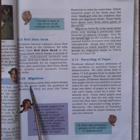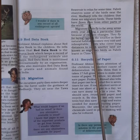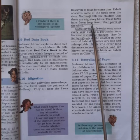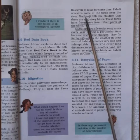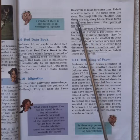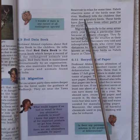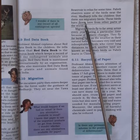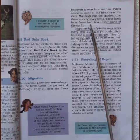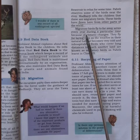The excursion party then enters deeper into the forest under the guidance of Madhav ji. They sit near the river to relax. Paheli saw some birds near the river and had many questions. Madhav ji explains that those were migratory birds — they did not belong to this forest but had come from other parts of the world.